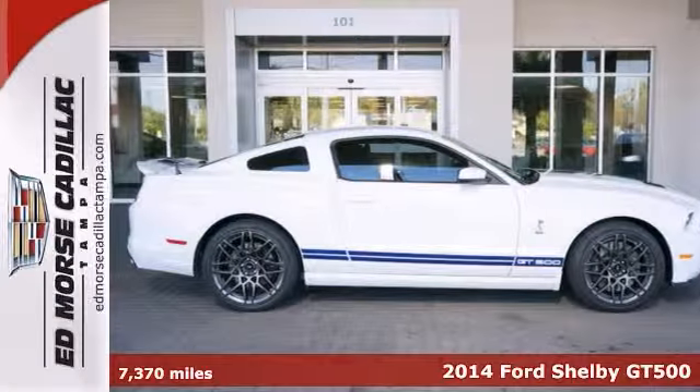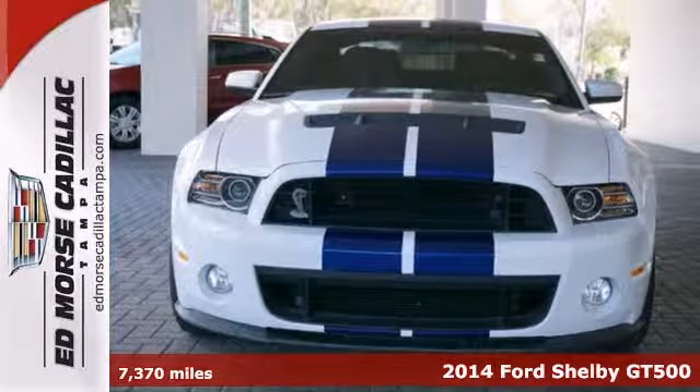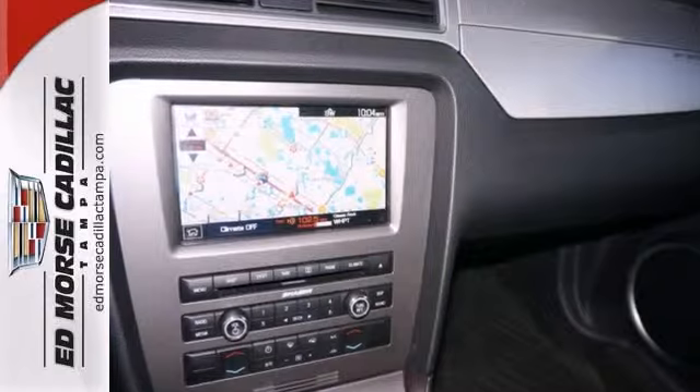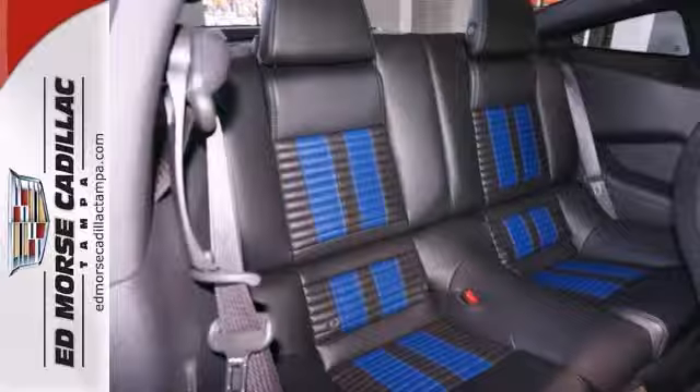This 2014 Ford Shelby GT500 has it all. It comes with a 5.8 liter V8 engine with a manual transmission. This gently treated vehicle only had one previous owner. This coupe comes with excellent gas mileage.